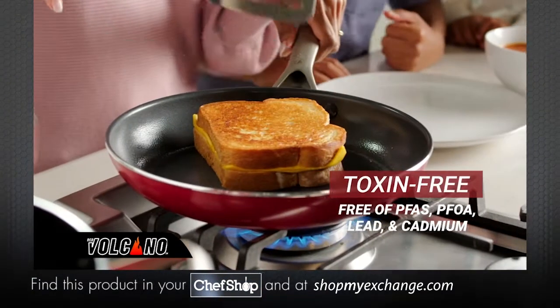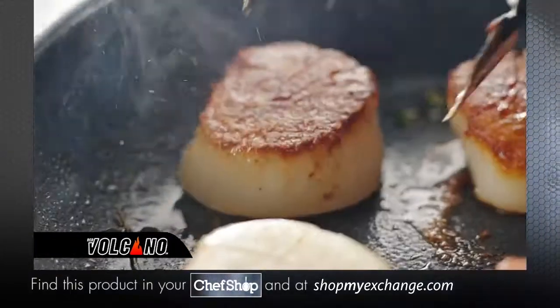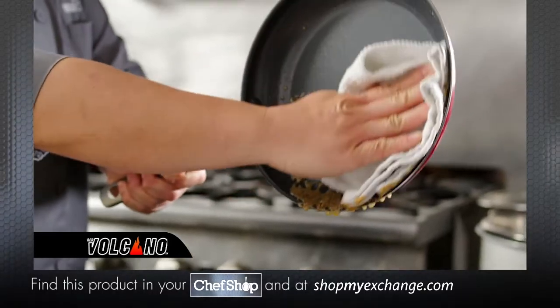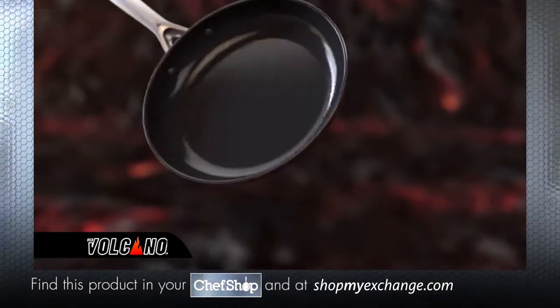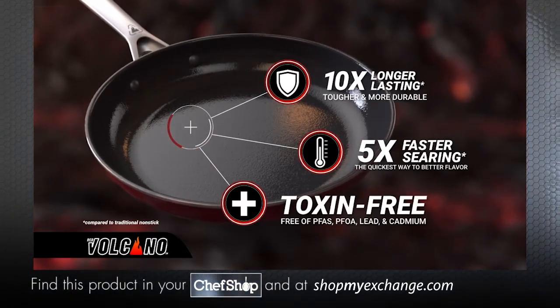Plus, Red Volcano's nonstick coating is toxin-free. Start cooking in the red zone today, from breakfast to dinner on the stovetop or even in the oven. And cleanup has never been easier — wipes clean or goes right in the dishwasher. Red Volcano is packed with the most advanced technology, now available directly to you for an incredibly low price.